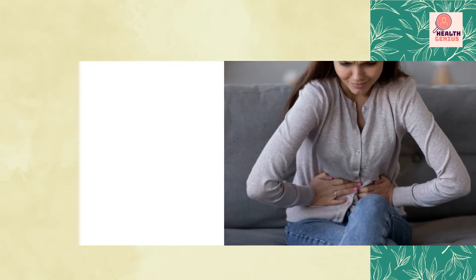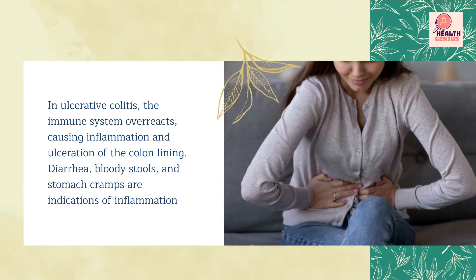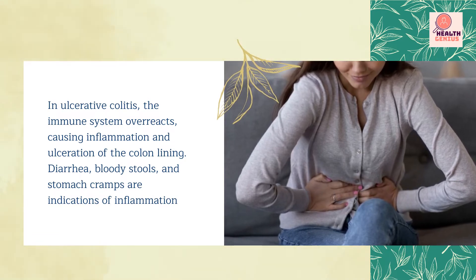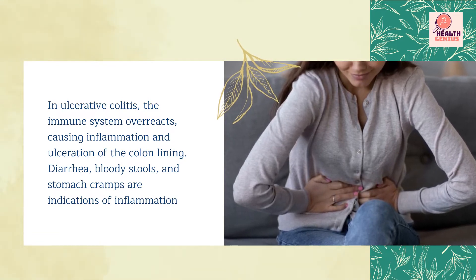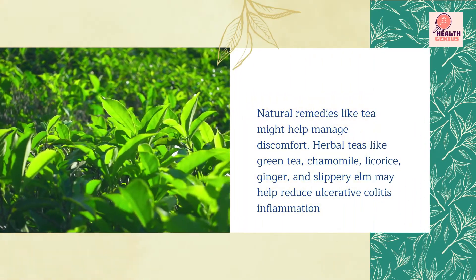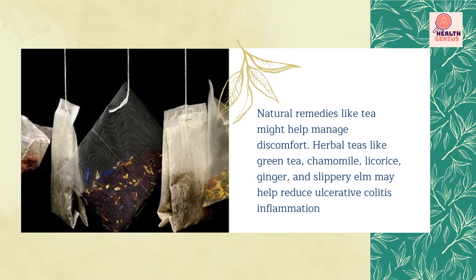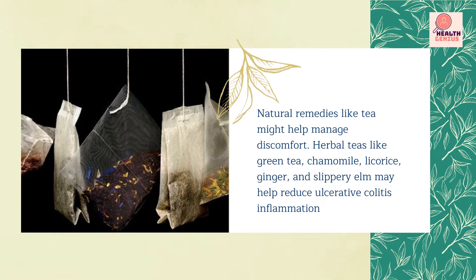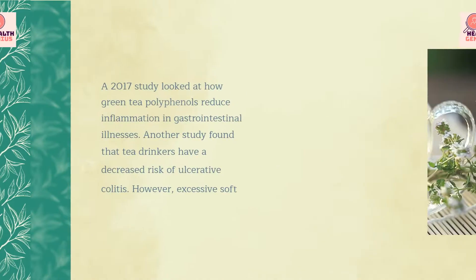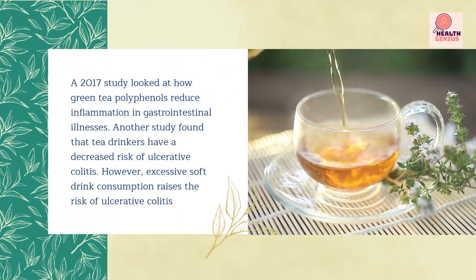In ulcerative colitis, the immune system overreacts, causing inflammation and ulceration of the colon lining. Diarrhea, bloody stools, and stomach cramps are indications of inflammation. Natural remedies like tea might help manage discomfort. Herbal teas like green tea, chamomile, licorice, ginger, and slippery elm may help reduce ulcerative colitis inflammation.